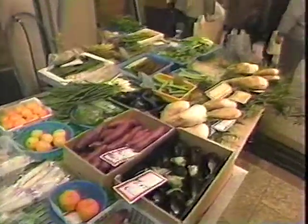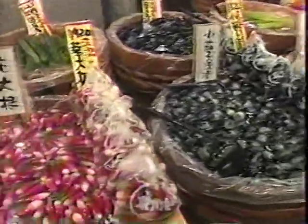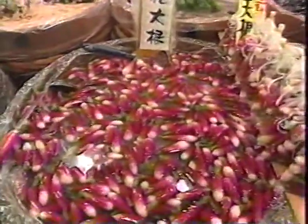Nishiki Market has been the city's kitchen since as long ago as the 16th century. Here you can see an amazing variety of traditional foodstuffs, many of them unique to Kyoto.